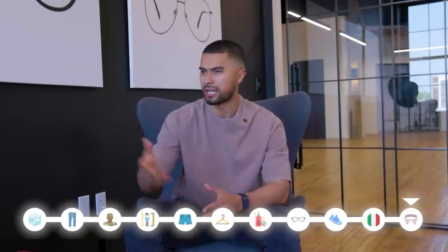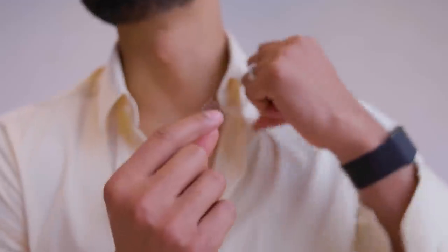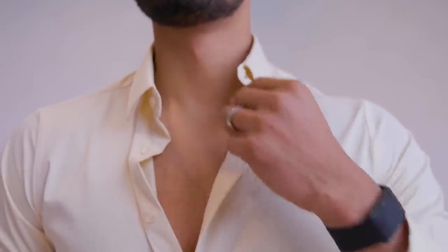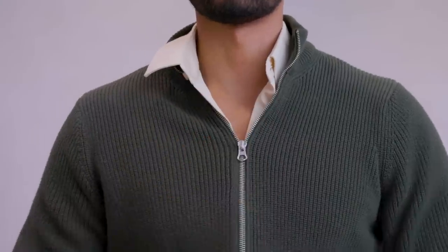Tip eleven: buy yourself double-sided tape. It costs about two dollars on Amazon. Put one piece under each collar flap anytime you wear a collared shirt to keep the collar in place. This becomes crucial when you start layering jackets and sweaters, ensuring your collar is always nice and upright — making your shirt look more expensive without actually spending more money.